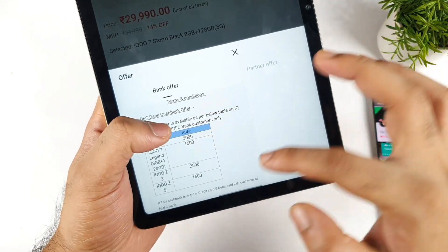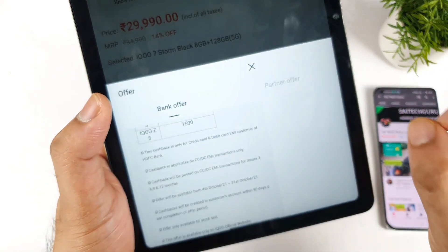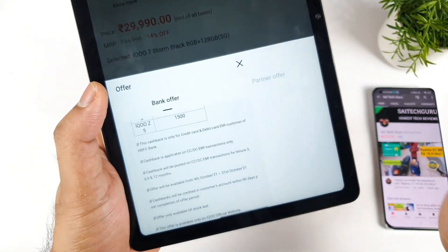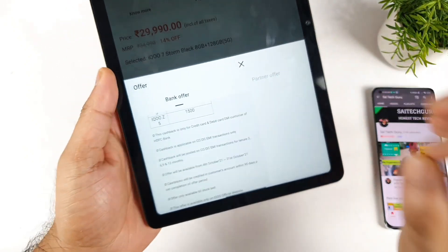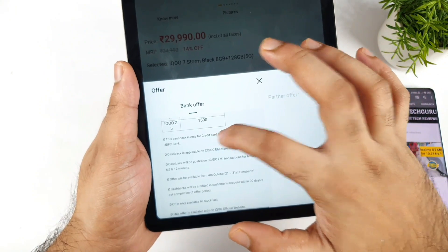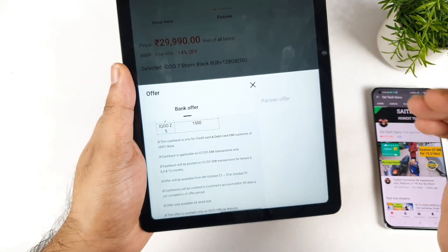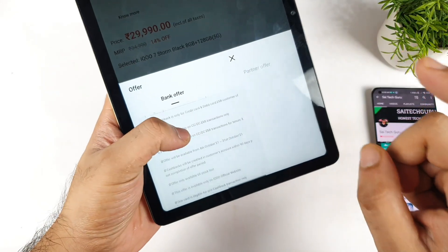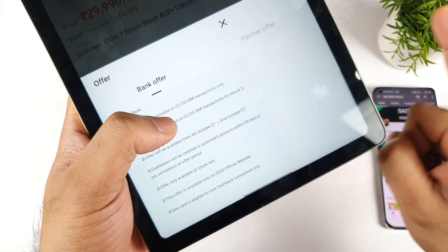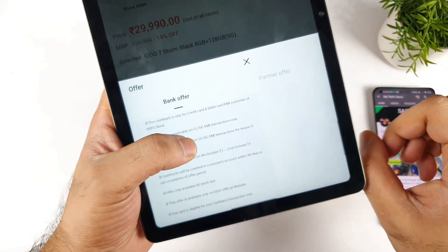Scrolling down to the terms and conditions: this cashback is only available for HDFC credit card users and debit card EMI transactions only. So if you pay in installments, or if you have the HDFC credit card, you can get the 3,000 rupees discount. This is applicable for only one card per transaction — one card is eligible for one cashback transaction only. You cannot get it two times; only one time is possible.